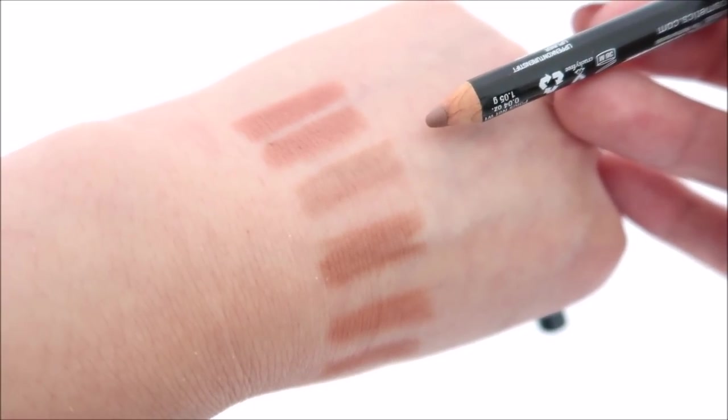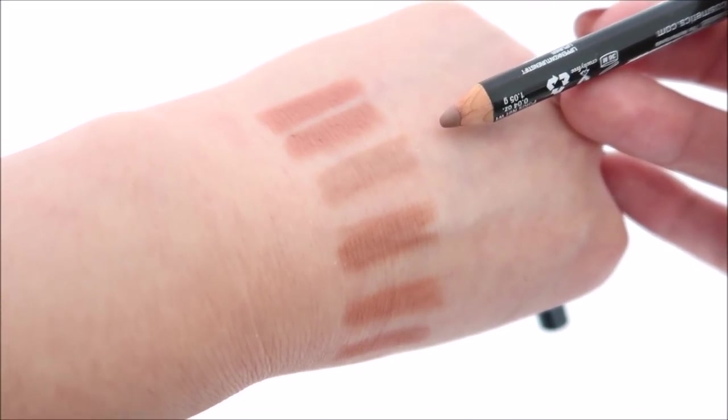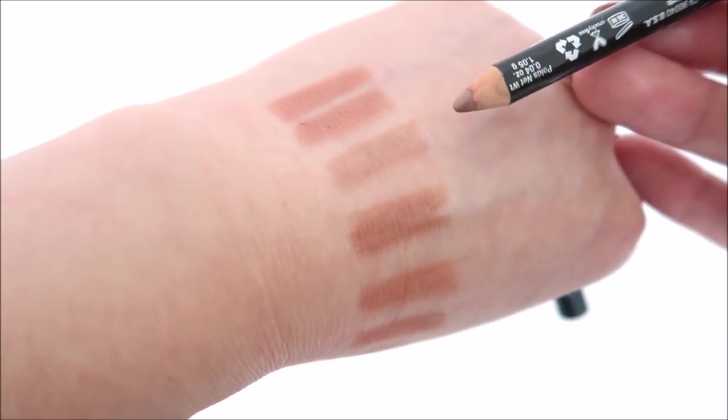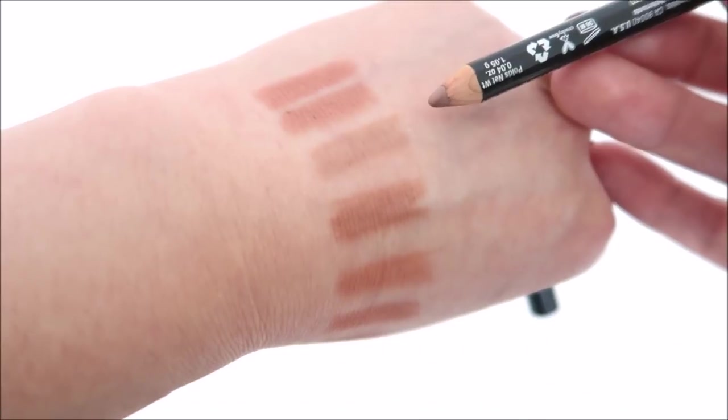I love all the NYX slim lip pencils. I just saw them on the Ulta website — I don't know if they were on there before, but they were showing up as new and listed at four dollars each. I've always seen them in store but maybe the website never carried them until recently.